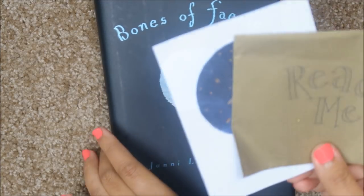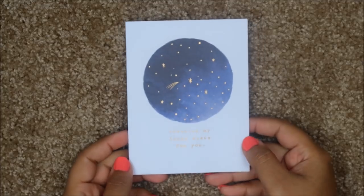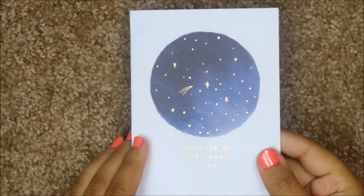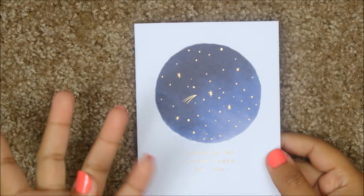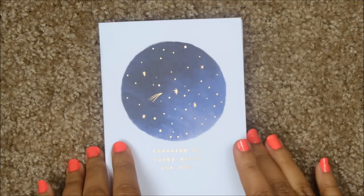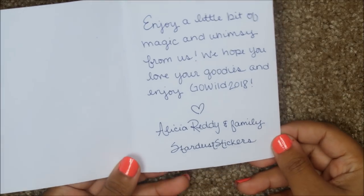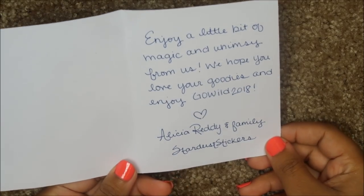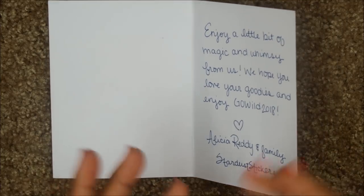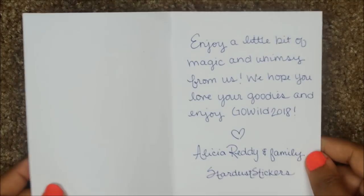She had this little envelope that said 'read me,' and inside is a little card that says 'thanking my lucky stars for you.' The color scheme was more like celestial — not galaxy — it was a navy and gold and it was just so gorgeous. The card says 'enjoy a little bit of magic and whimsy from us. We hope you love your goodies and enjoy Go Wild 2018 — Alicia, Ready and Family, Stardust Stickers.' I'll have her link below so you can check out her shop.